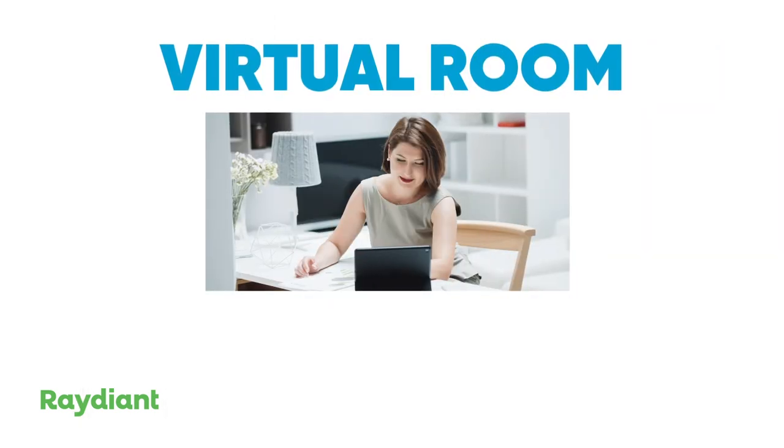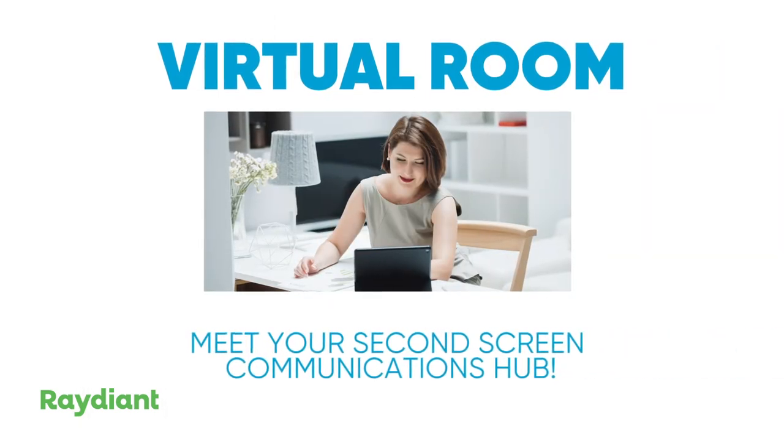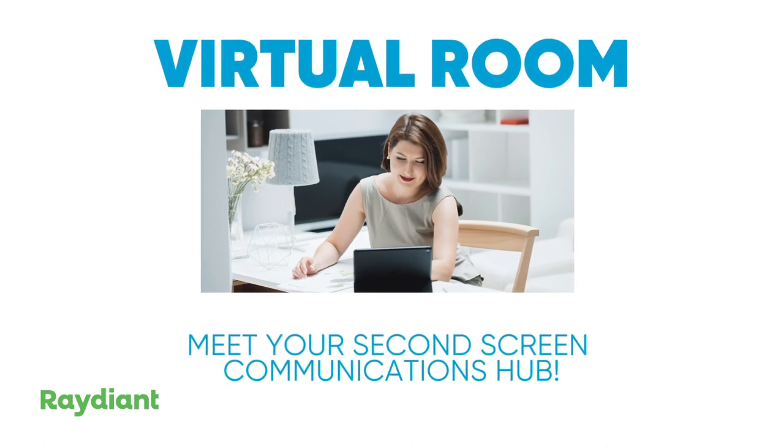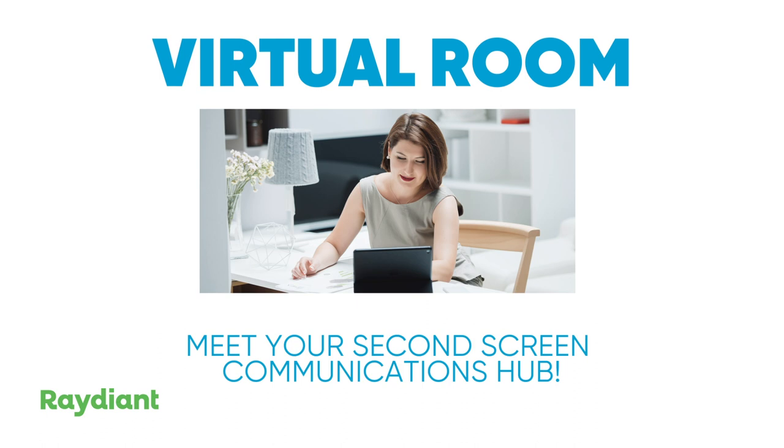Radiant's virtual room is the communications hub that allows your team to stay connected, share information, be productive, and maintain your company culture.